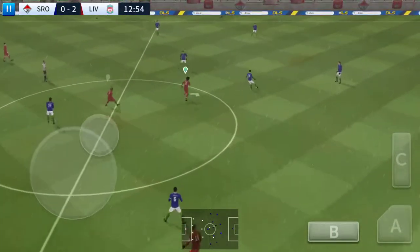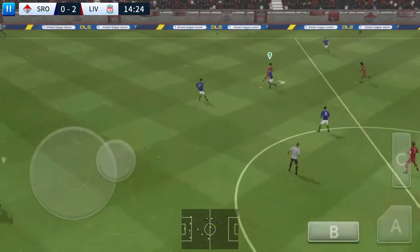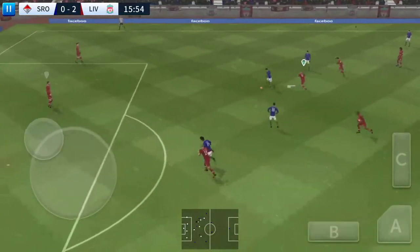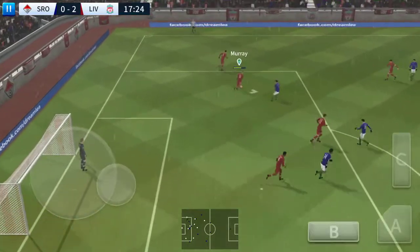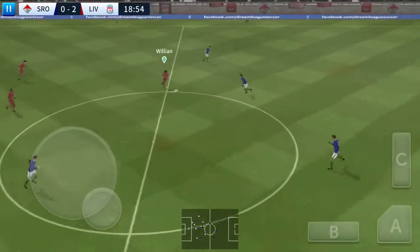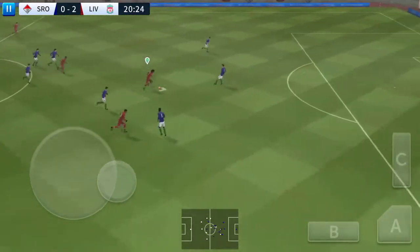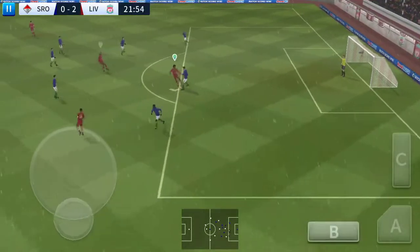The score: 2-0. The next goal will prove to be decisive. What a well-timed tackle. Oh, look at that showboating.